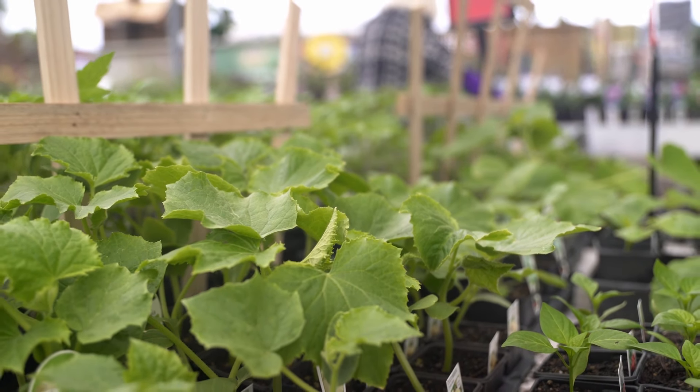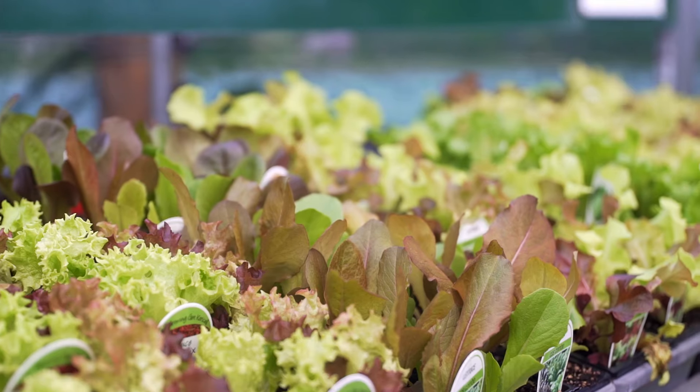Now's the best time to plant your veggie garden. Get the whole family involved with planting fruit and vegetables such as cucumbers, melons, tomatoes and leafy greens.